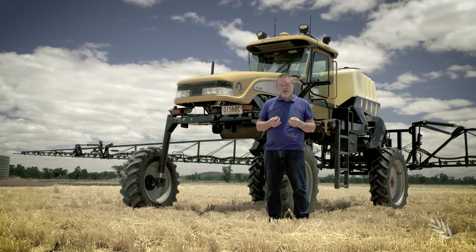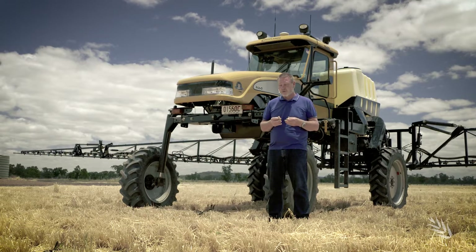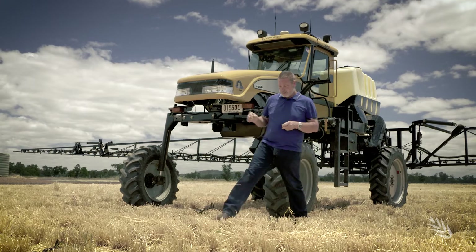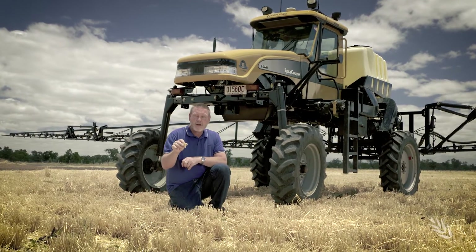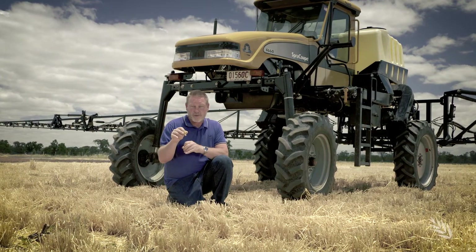Now from a drift point of view that's fantastic, but we also need to think about things from an efficacy or spray coverage point of view. So if I'm using a nozzle like this and actually spraying into a stubble or standing stubble in fallow, the larger droplet size means I'm not going to get the same number of droplets for the same volume.